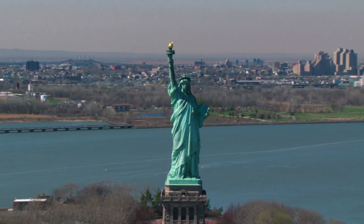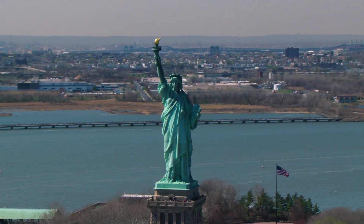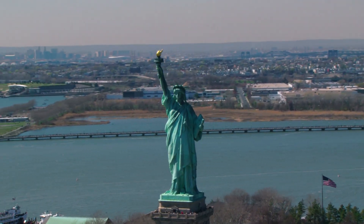Location: the Statue of Liberty is located on Liberty Island in New York Harbor, and visitors can access it by ferry from Battery Park in Lower Manhattan.